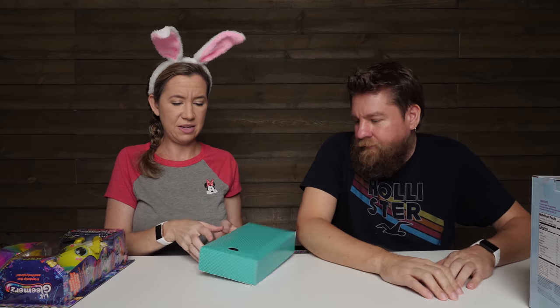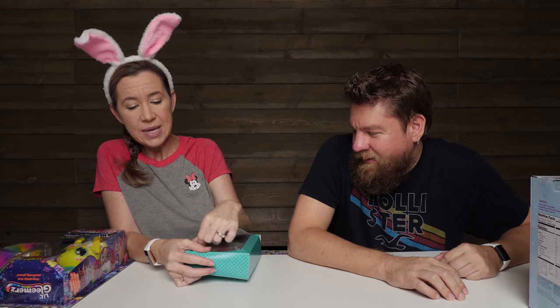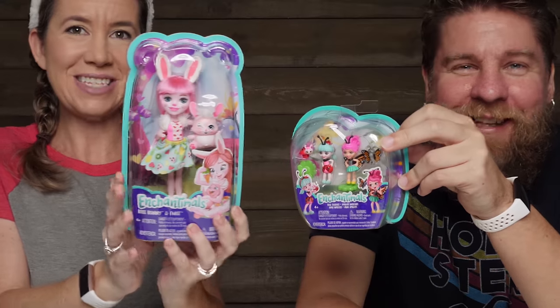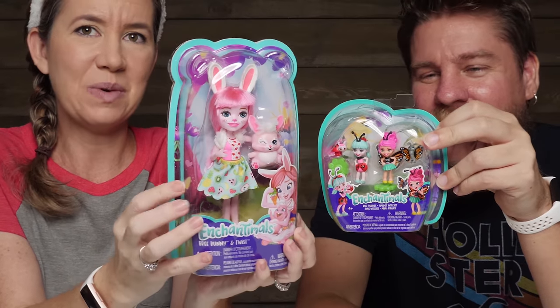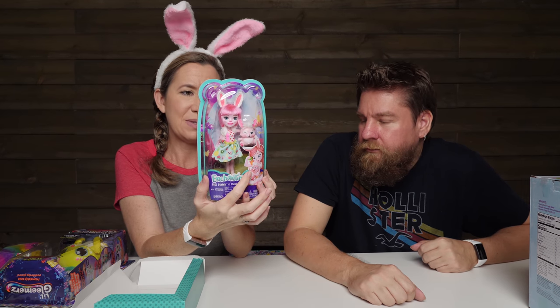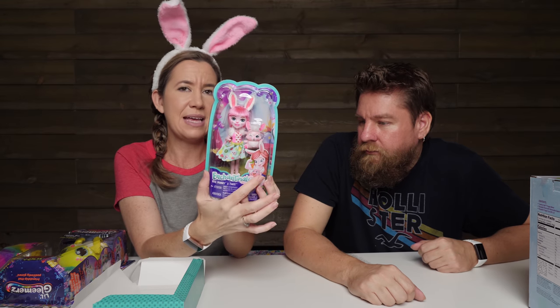Last one — we can open it together! Oh, little Enchantimals! So these are the kind we already have size-wise and they come with a little pet. This is the bunny one — Breed Bunny and Twist — so adorable! We love the Enchantimals, and every kid that has seen these has loved playing with the little pets. Something about the artwork on their faces is really cool.